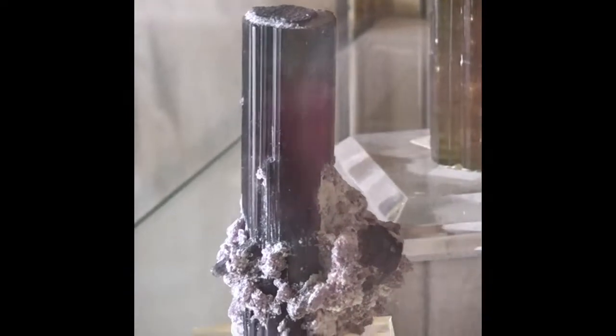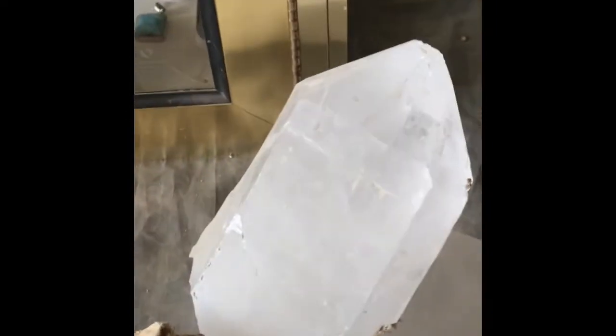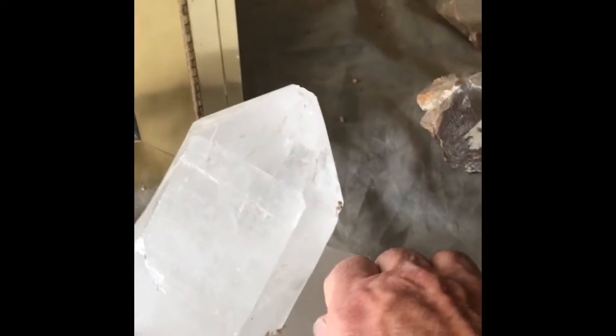Look at that one right there — what a beauty. That is gorgeous. There's one here you can see, pretty decent size. Here's a big one.